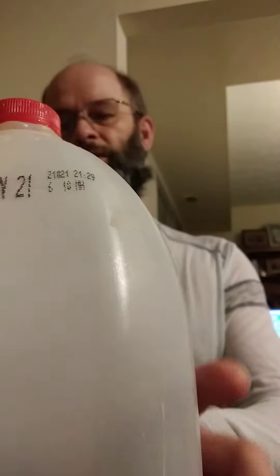Alright, let's go ahead and taste it. I've already poured a glass before my son drinks it all.